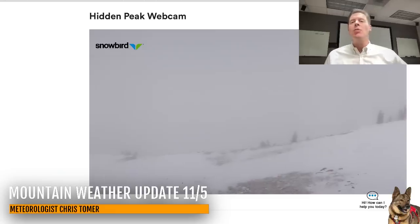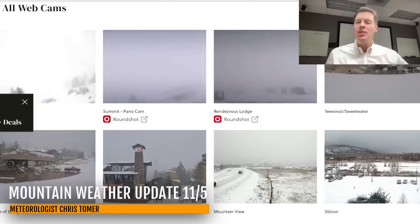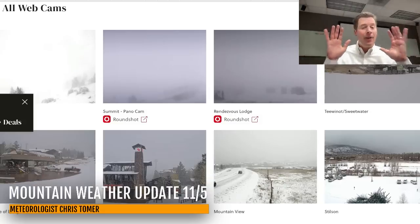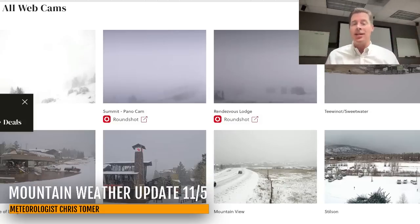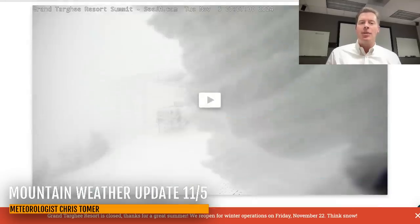Let me take you to where it's snowing a little bit harder. This is up in Jackson Hole, and now finally seeing snow all the way down to the valley floor. I told you it's going to be a colder front and it is — this has got a lot of cold air with it. You can see snow at the main lifts at the bottom and of course at the top.